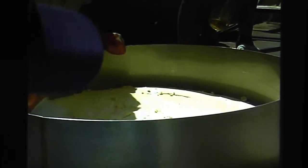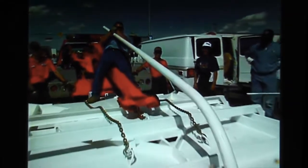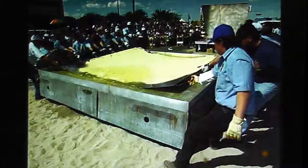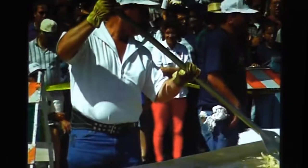Estrada explains the procedure: first, we press the first tortilla. The masa weighs 250 pounds. After we press it, we carry it into the frying pan and fry it. We have 27 burners underneath — propane is what we use.